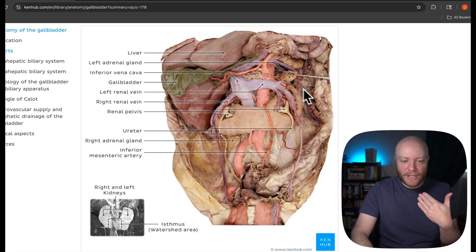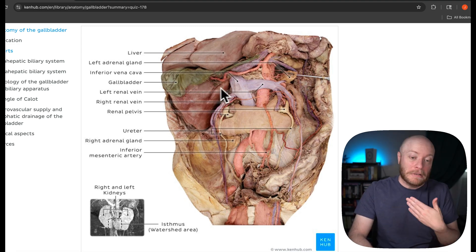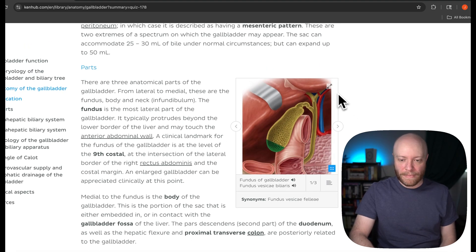I mentioned the liver because the gallbladder has a very intimate relationship with it. In fact, it wouldn't serve a purpose if there were no liver. So let's scan up here and show you what I mean.